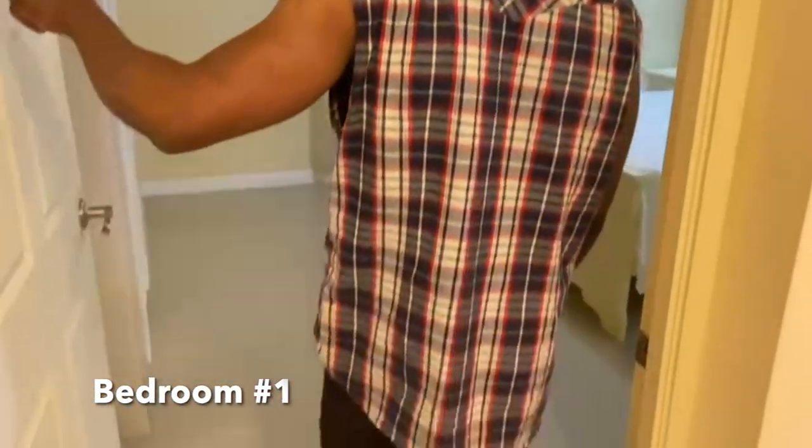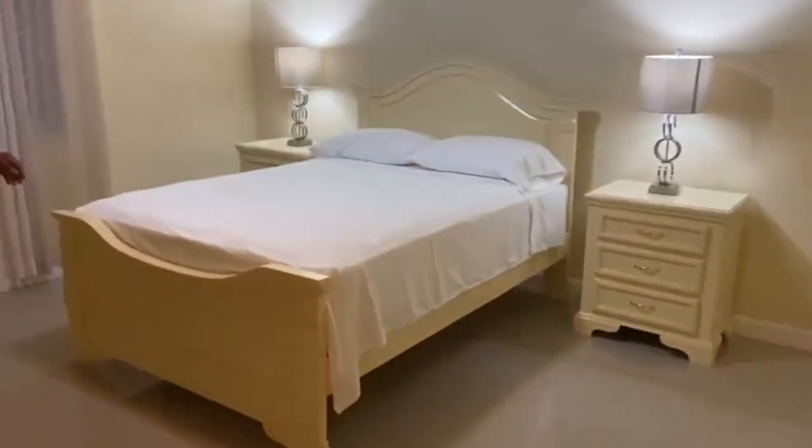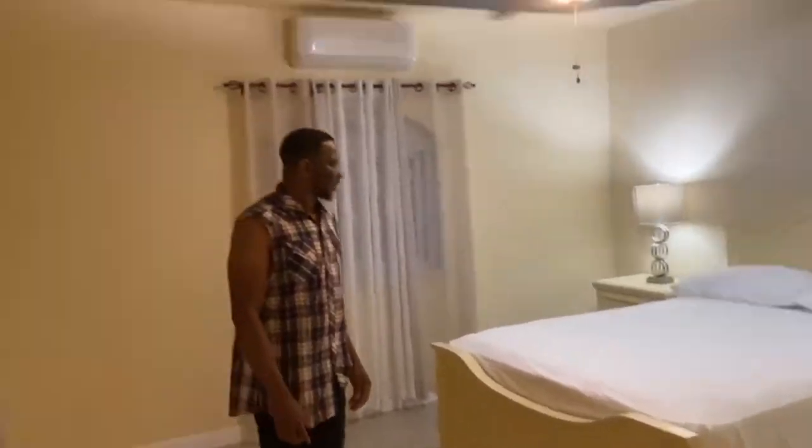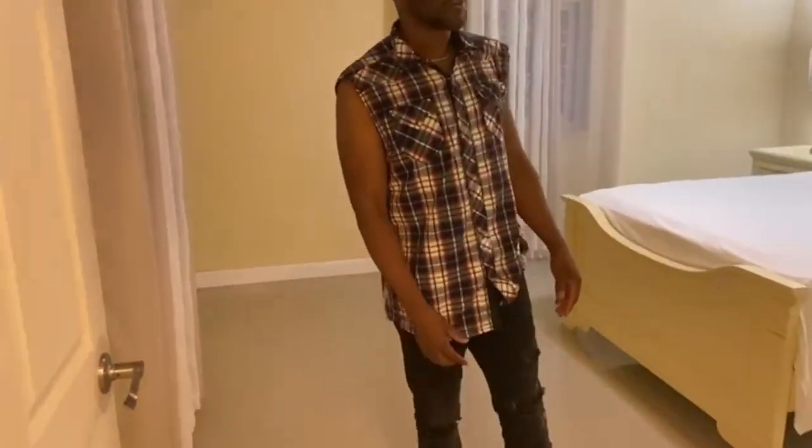Now I'm going to move into bedroom number one. You can see here — nice little bedroom here for people to vacation away from home. It's going to be a home away from home. Room number one, R&J Roos.